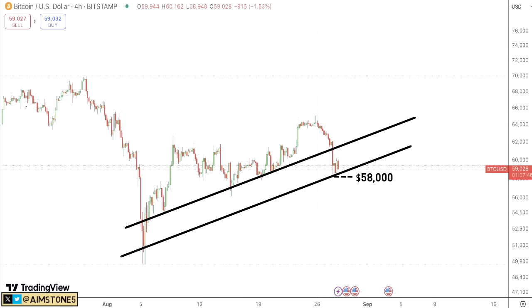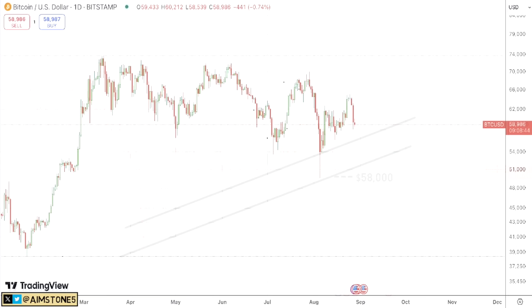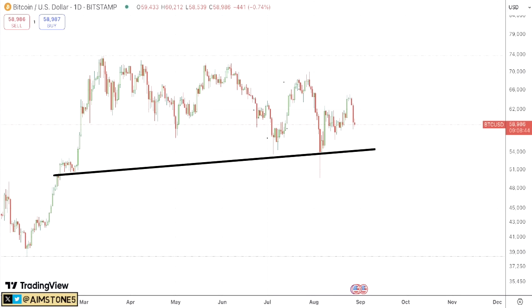Let's zoom out to the daily Bitcoin chart. Here we have the same picture — Bitcoin still remains within this long-lasting triangle. Hopefully we're going to see another leg upwards, and I do not want to see Bitcoin retesting this support. But let's see who knows.